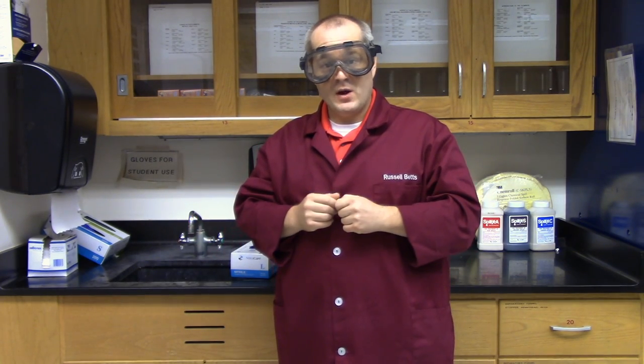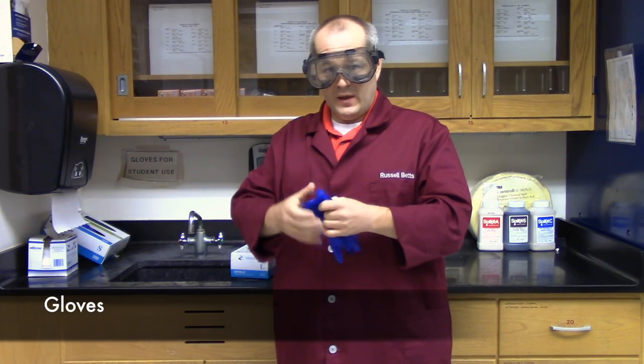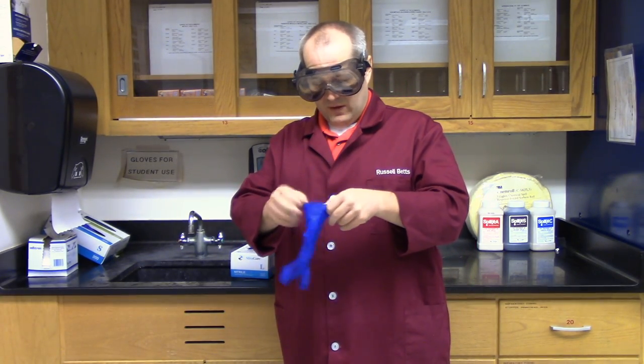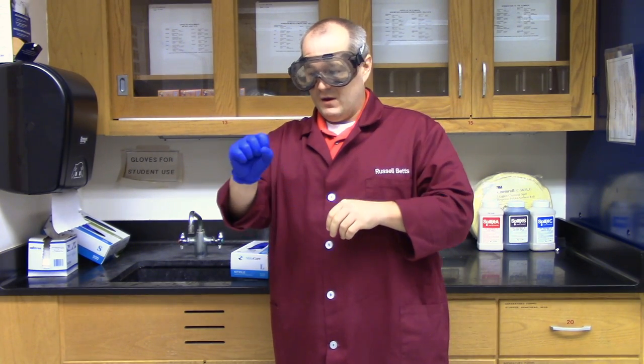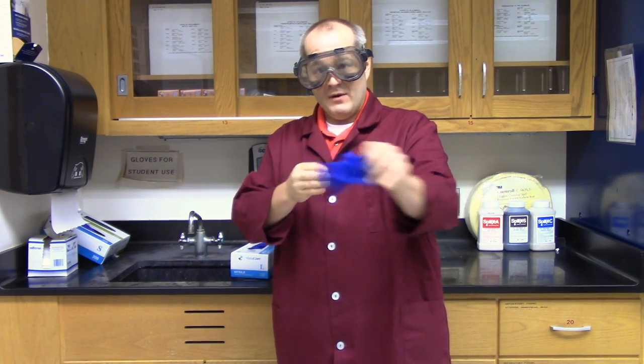The next thing you might want to try wearing are gloves. At Brouwer College, we have non-latex safety gloves. I'll put a pair on just to demonstrate. They fit relatively snug, not too bad. They're made of nitrile and are pretty impermeable to most things. But once you get them soiled, once you have something spilled on them, just take them off, throw them in the garbage, and get a new pair. Don't wear soiled gloves because you may contaminate yourself or somebody else in the process.